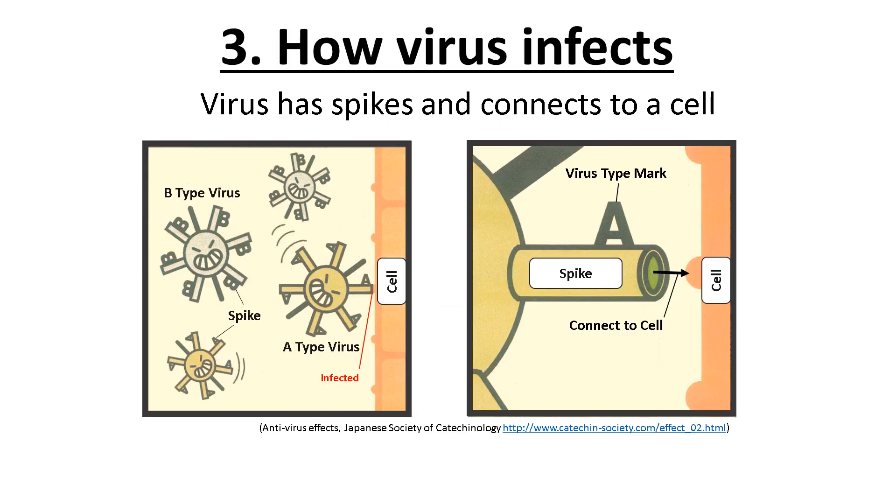Let's move on to viruses. The difference between bacteria and viruses is that bacteria grow by themselves, while viruses grow inside cells. Viruses have different types, and each type has a unique virus mark at a spike. Once a spike connects to a cell, it means infection, and the virus starts growing inside the cell.